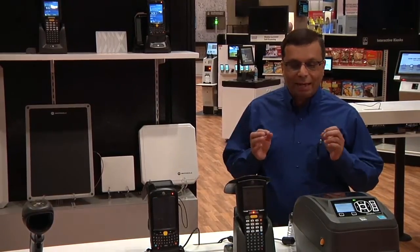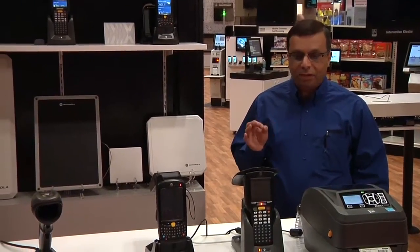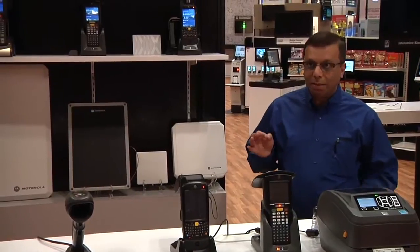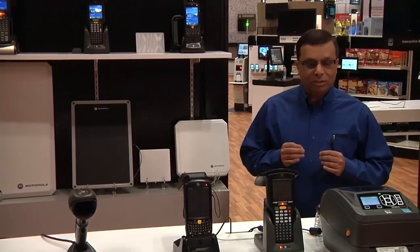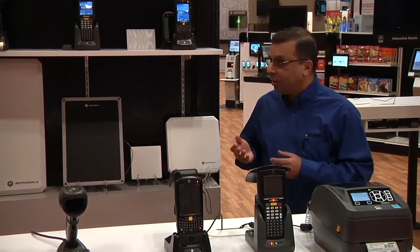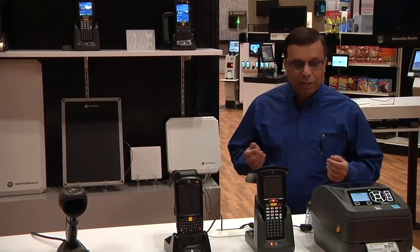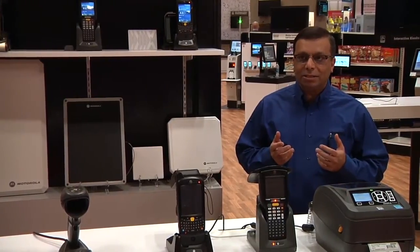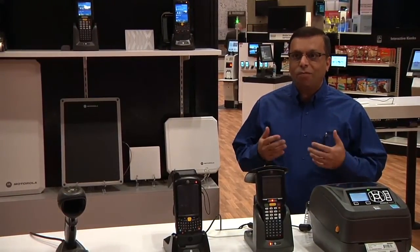Welcome to RFID. UHF RFID is a perfect wireless bulk data capture technology that allows item level tag identification quickly and efficiently, providing accurate inventory and item level visibility. In essence, with RFID, not only can you get identification, but you can get item location, item condition, and it provides that level of intelligence that can transform businesses.